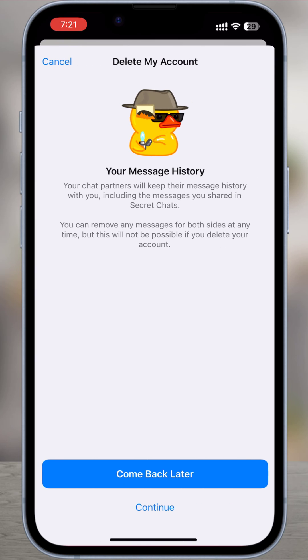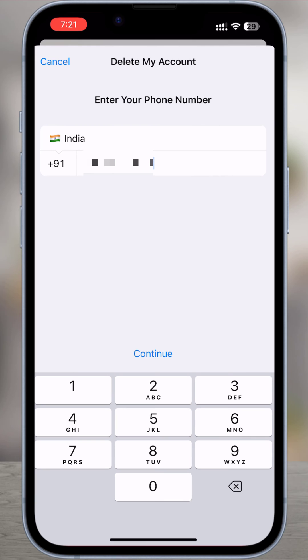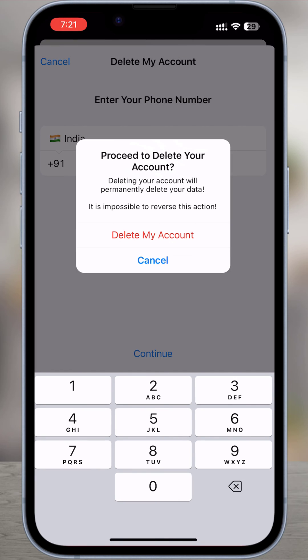Tap continue. Tap continue again. Enter your phone number and tap continue. Choose delete my account.